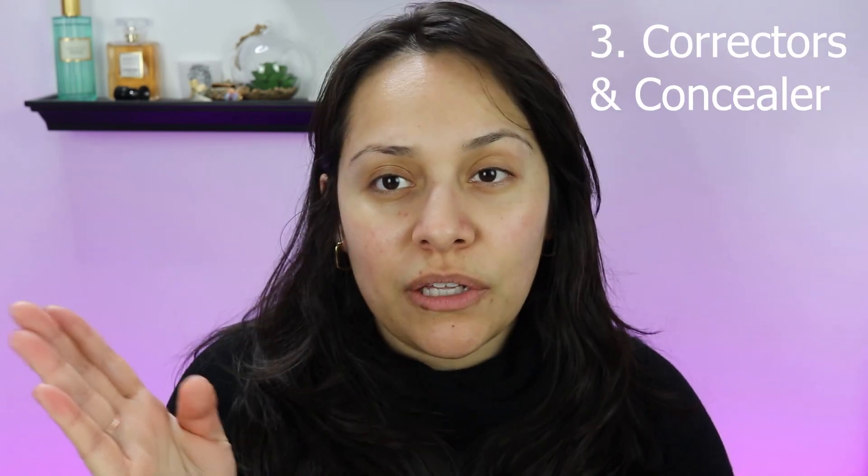After that, I want to talk about two things: correctors and concealers. Not everybody needs a corrector. If you have very dark circles, you're gonna want to use a corrector because it's gonna cancel out any darkness underneath the eyes, and then when you throw concealer on top it'll look nice and bright. If you don't need a corrector, you can totally skip that part and go straight to concealer.